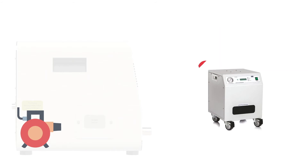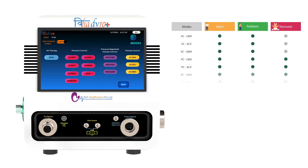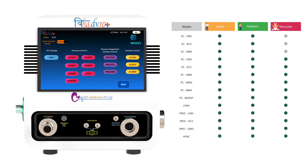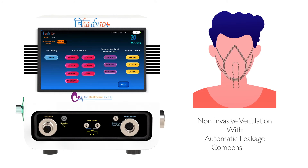Its compact and powerful turbine offers freedom from compressed air and mobility throughout the hospital. It has advanced pressure and volume modes including APRV, BIVENT, MMV, PRVC, HFNC, and apnea backup ventilation. All the modes are offered in invasive and non-invasive ventilation with automatic leakage compensation.